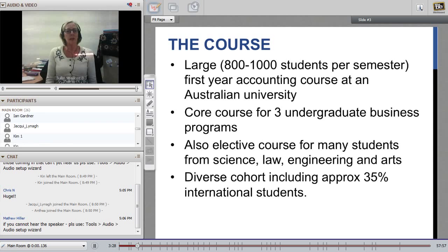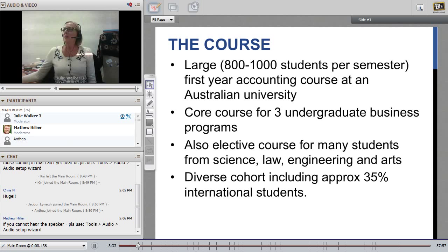The course title is Accounting for Decision Making. It's not intended as a technical debit-credit course — there's really not too much point in labouring through the debit-credit accounting cycle with such a diverse cohort. Only about 300 of the 900 students will go on to be accounting majors. So the focus of the course is on accounting information to support business decision making, not account preparation.